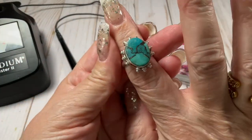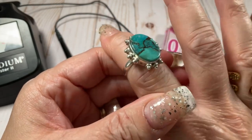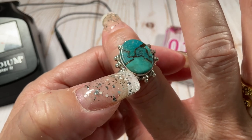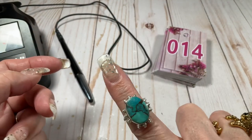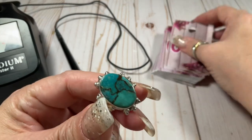I believe this is turquoise — maybe a reconstituted turquoise with some copper right there. It's really cool. Size eight, I like this setting too. $25 on this one.